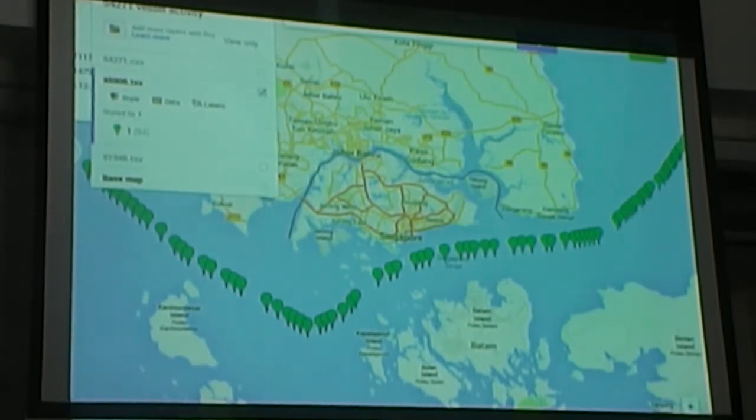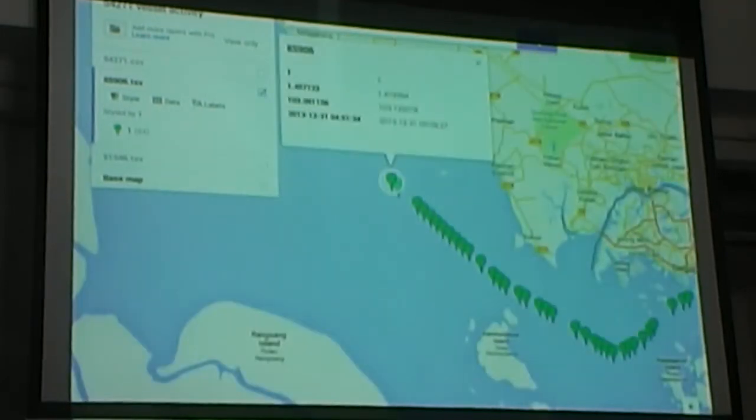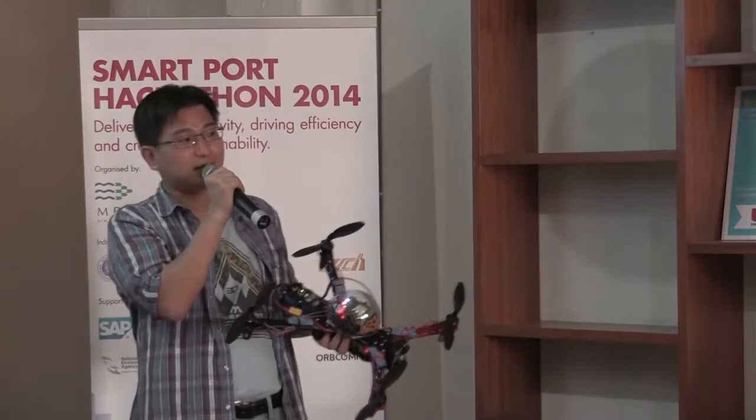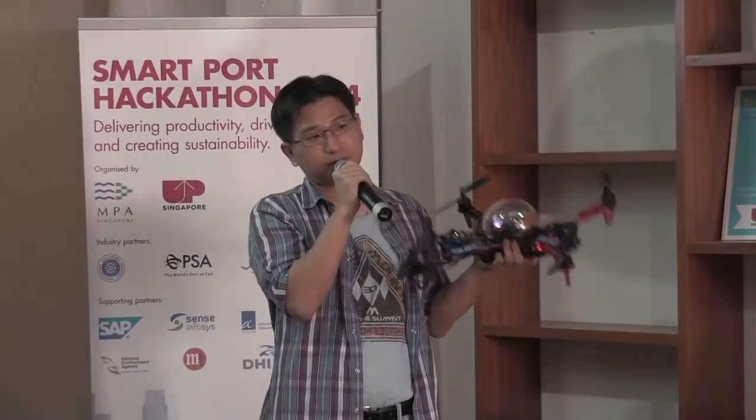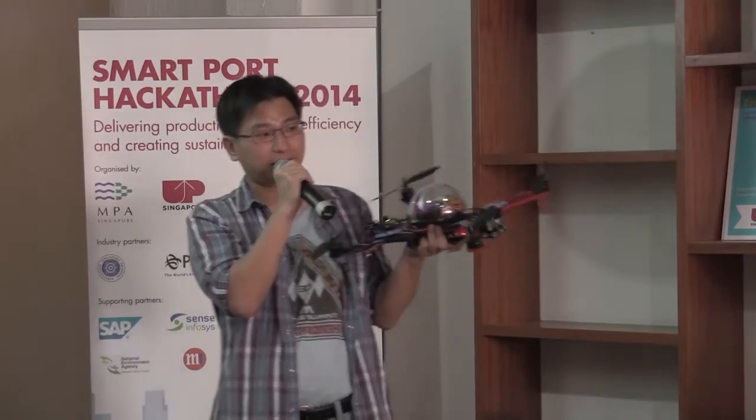The drones get a closer look at what's actually happening. We can also analyze things like a ship turning off its AIS transponder — it disappears off the map. The drone can be sent out to the last known location and perform a standard search algorithm.